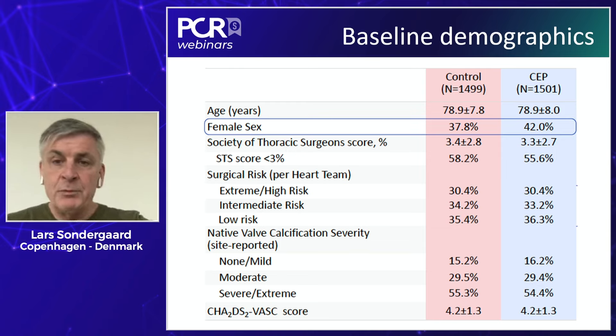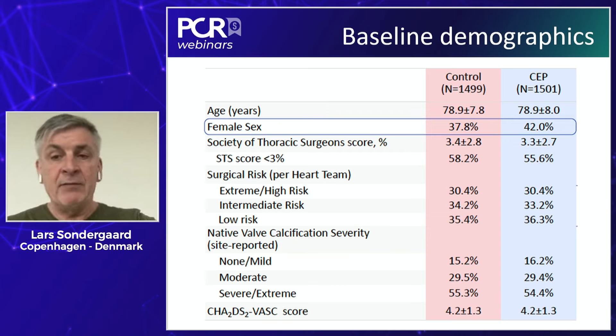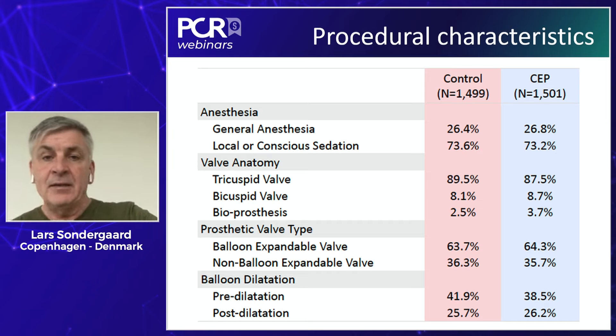Baseline demographics were well distributed between the two groups. These are elderly patients around 80 years of age with a risk score around 3.4%, with equal distribution between low, intermediate, and extreme risk patients. Most patients had severe or extreme calcification indication. The only difference between groups was more females in the Sentinel arm — and female patients are more prone to stroke. Most patients were done under local anesthesia (about three out of four), with 25% under general anesthesia. Around 8% had bicuspid aortic valve, 3% underwent valve-in-valve procedures, two-thirds received balloon-expandable valves, and pre-dilatation was performed in about 40% while post-dilatation in about 25%.